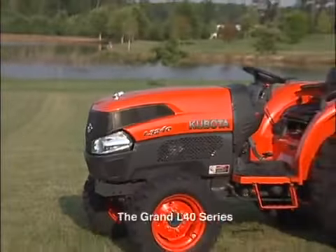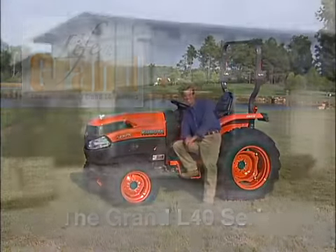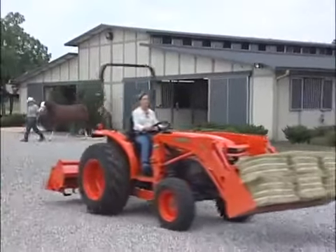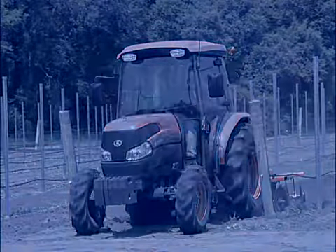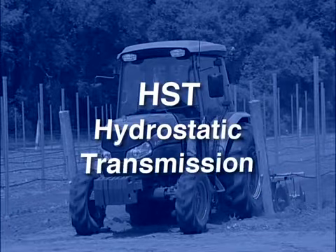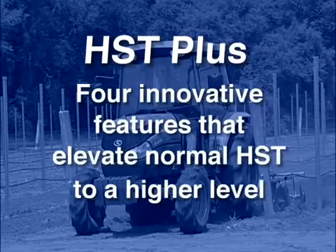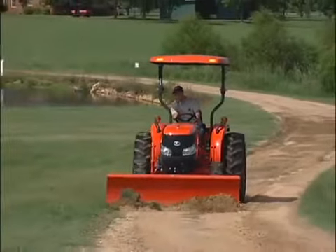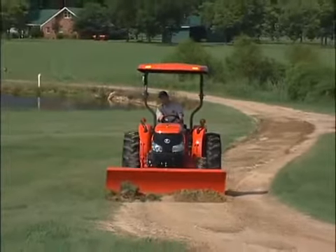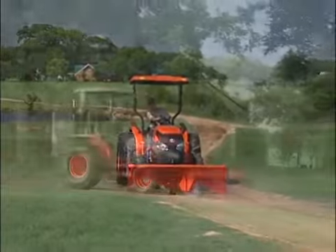Welcome to the Grand L40 Series compact tractors from Kubota, where life is grand. Kubota is proud to introduce the most innovative hydrostatic transmission available in a compact tractor today. We call it HST+. HST is the acronym for hydrostatic transmission. Kubota has added four innovative and intelligent features that elevate the normal HST to a much higher level with electronics. Only Kubota can deliver this level of innovation, value, and quality to maximize performance to get the job done easily, efficiently, and in style.